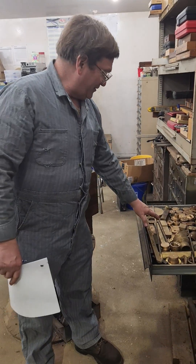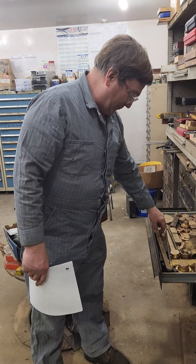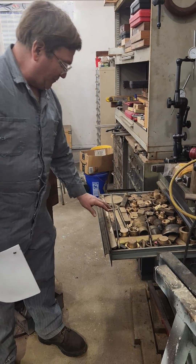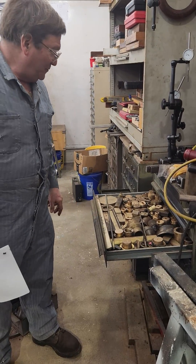We have a drawer here full of little cutoffs of brass and bronze. This one we've labeled aluminum bronze. Aluminum bronze is pretty hard and has aluminum in it.